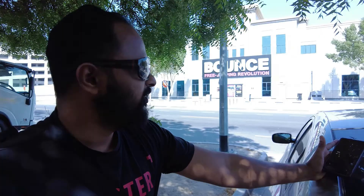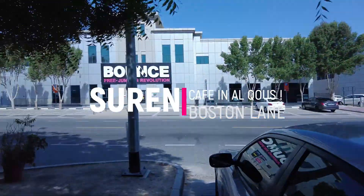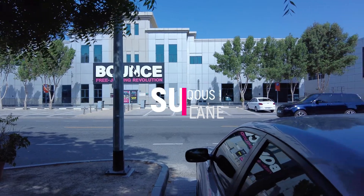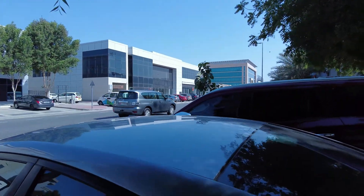Good morning or good afternoon! I think this is the third day of Ramadan and I have the day off, so I decided to come and visit this place — a courtyard with coffee shops. Let's go check out inside. This is the place in front of me. I parked my car and there's a parking inspector coming now, so I better sort that out.